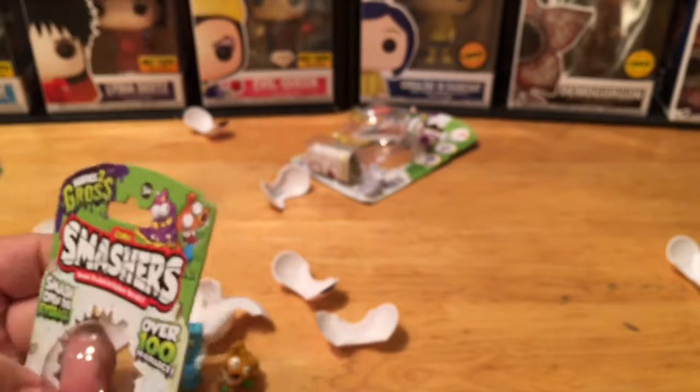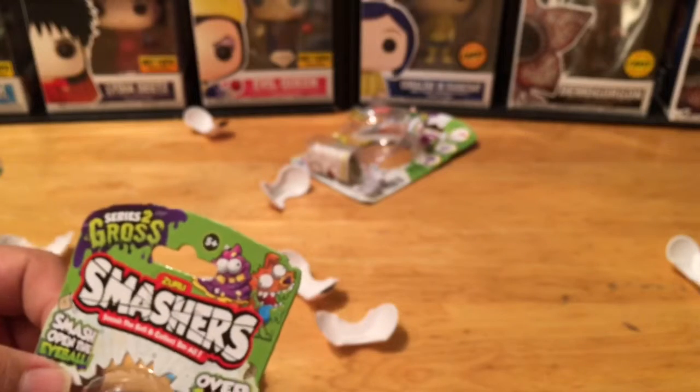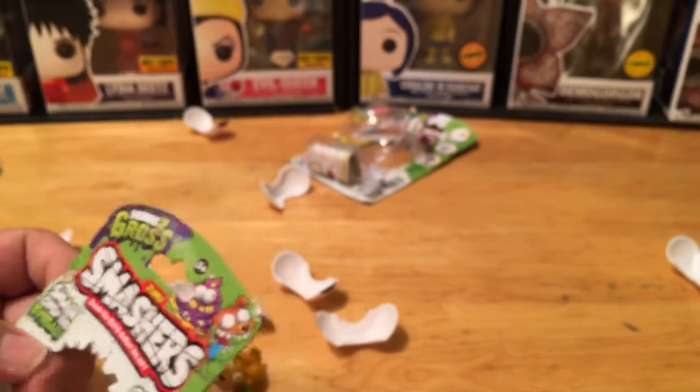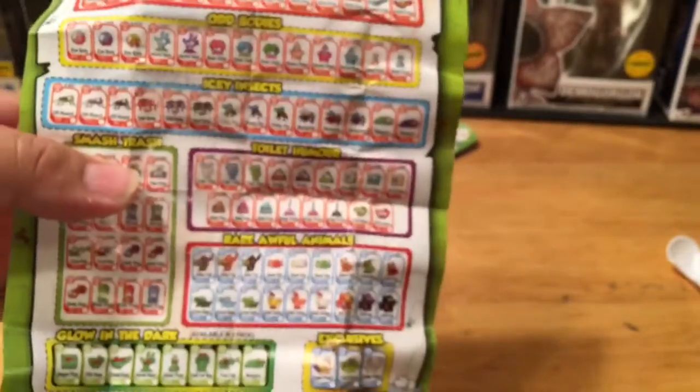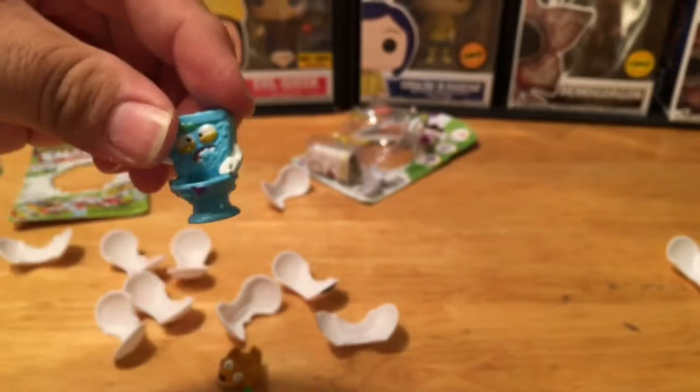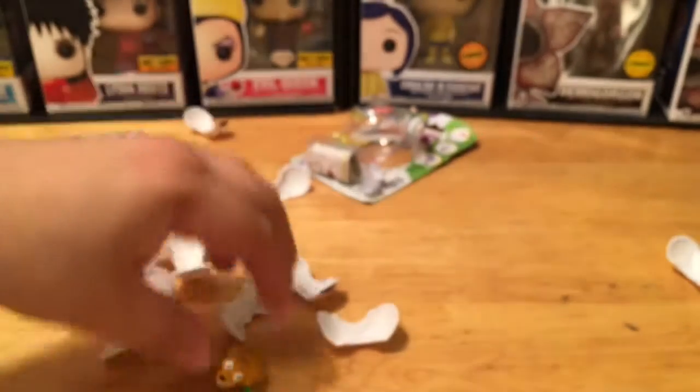I think these are part of the same series or company that released those toxic barrel animal figures we opened — that was probably 2015, maybe 2016. They had a similar character sheet with hundreds of characters. It's fun that you can just break this open and there's your character, which makes it a little easier.